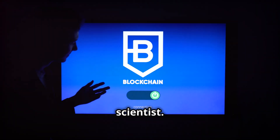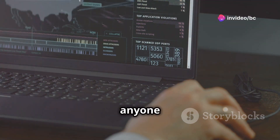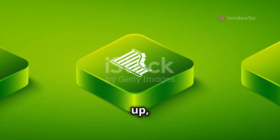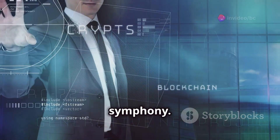Now you might be thinking, 'I'm no scientist, I can barely set the clock on my microwave.' Well fear not, because Gridcoin makes it incredibly easy for anyone to contribute to groundbreaking research. So buckle up, because we're about to embark on a wild ride through the world of Gridcoin, where science and cryptocurrency collide in a beautiful nerdy symphony.